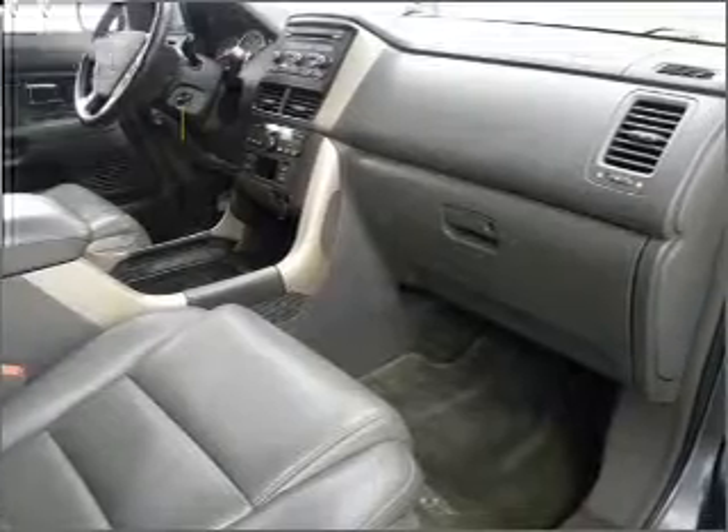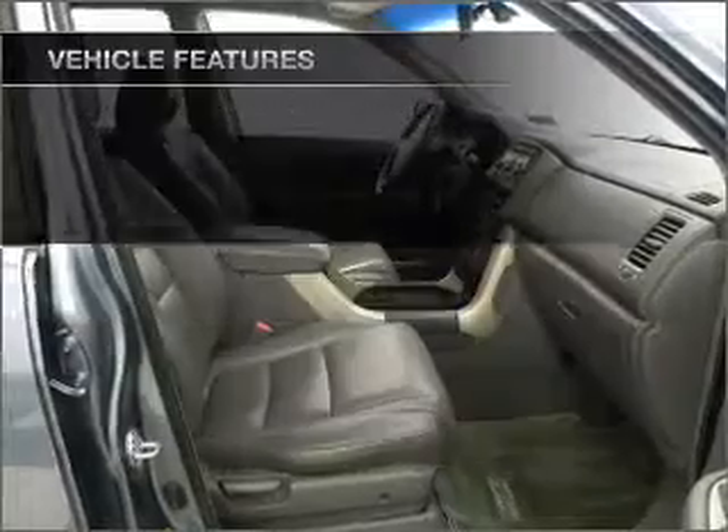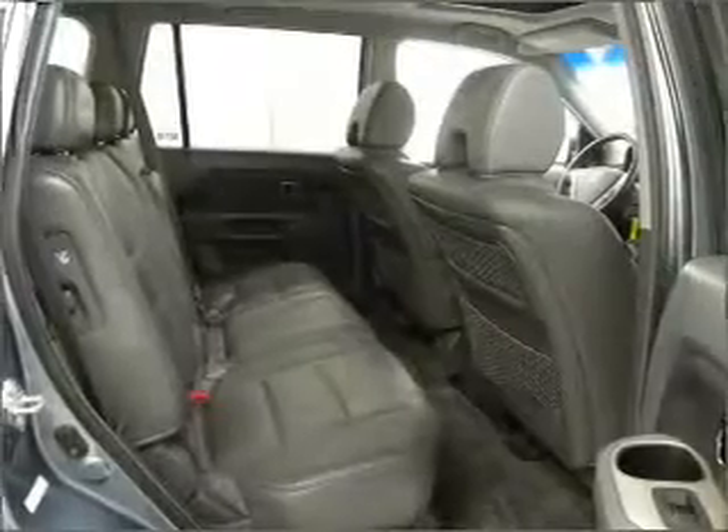Let the sun shine in with a sunroof. Plus, enjoy these notable features that are included in this vehicle: power door locks, power windows, power steering, cruise control.